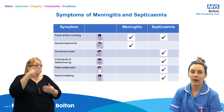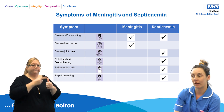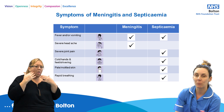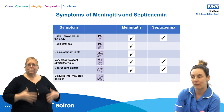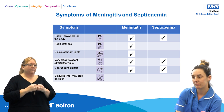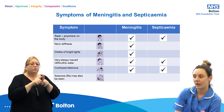There are symptoms of meningitis and septicaemia that it is important for you to be aware of, such as fever and vomiting, severe joint pain, pale mottled skin, a rash that can be anywhere on the body, stiffness of the neck, confusion and delirium, and also seizures.